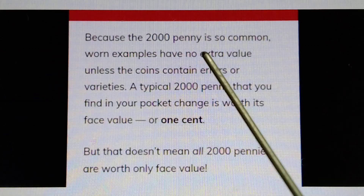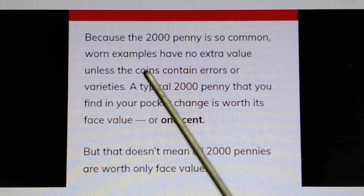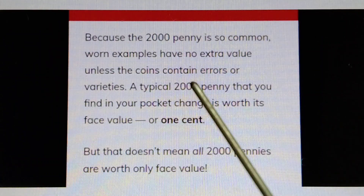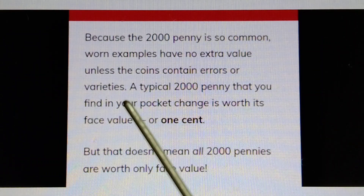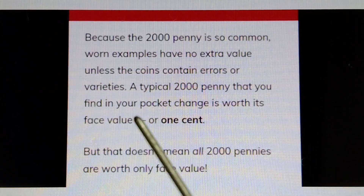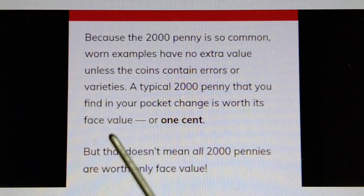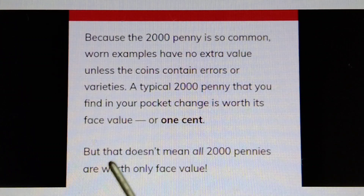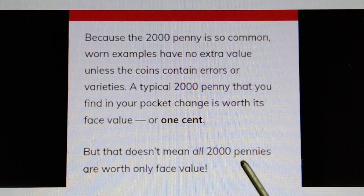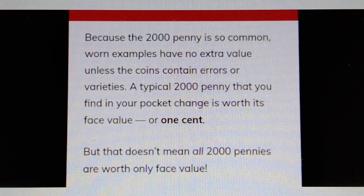Because the 2000 Penny is so common, worn examples have no extra value unless the coins contain errors or varieties. A typical 2000 Penny that you find in your pocket change is worth its face value, or one cent. But that doesn't mean all 2000 pennies are worth only face value.